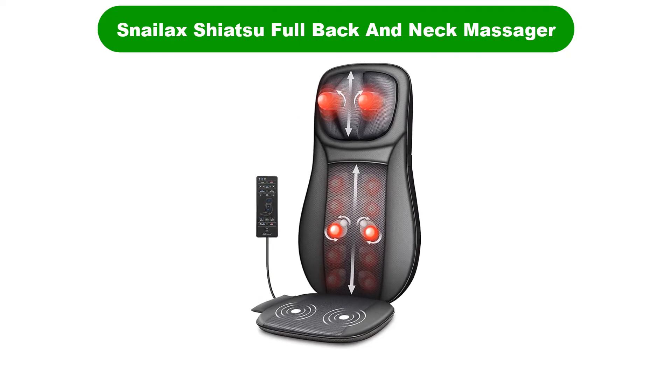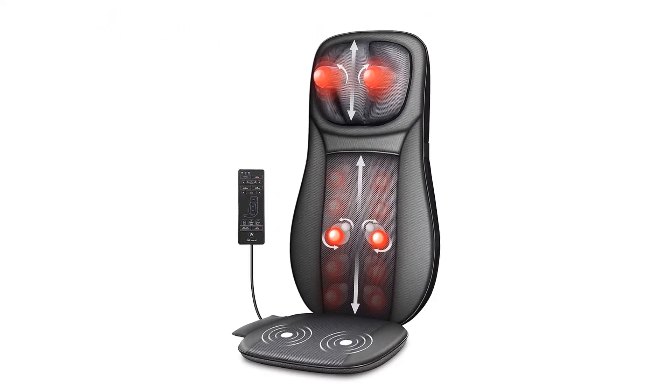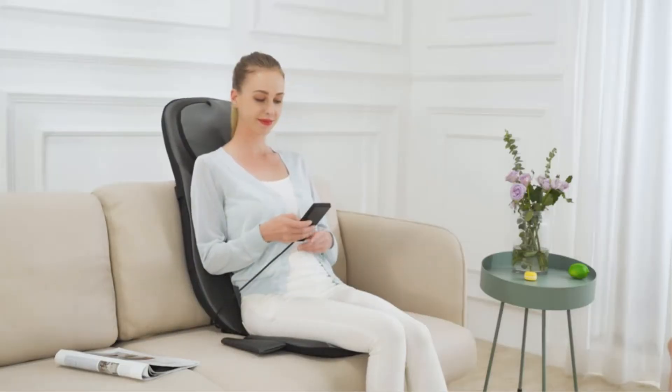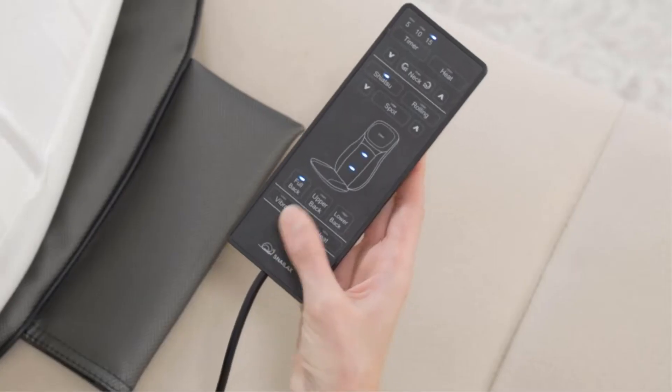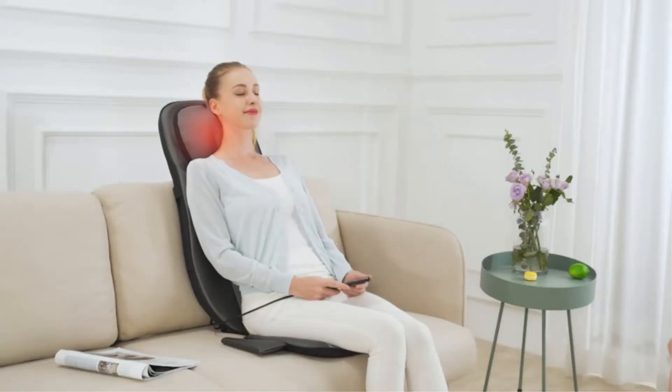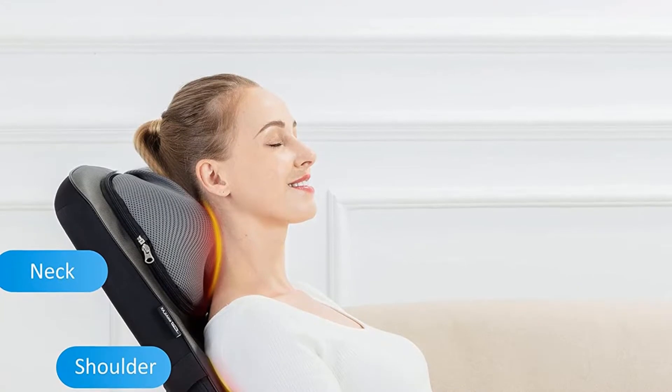Number 2. Our second best pick is the Snailax Shiatsu Full Back and Neck Massager. Using the ancient Japanese massage therapy Shiatsu, this massager chair blends science with nature. It is suitable for those between 5 feet 2 inches and 6 feet 2 inches, and comes with an adjustable neck.